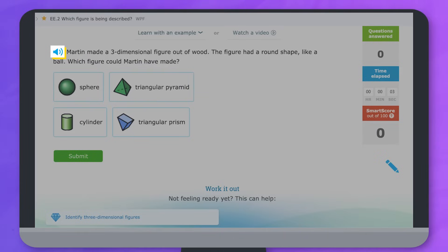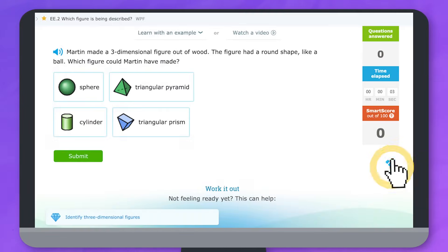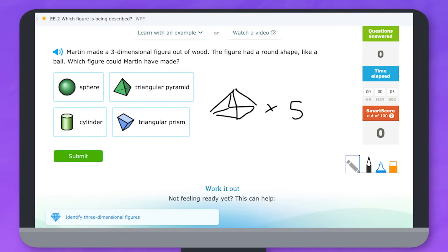Martin made a three-dimensional figure out of wood. In the bottom right corner you may also see a blue pencil. Clicking that will bring up the scratch pad which will let you make notes on the screen.